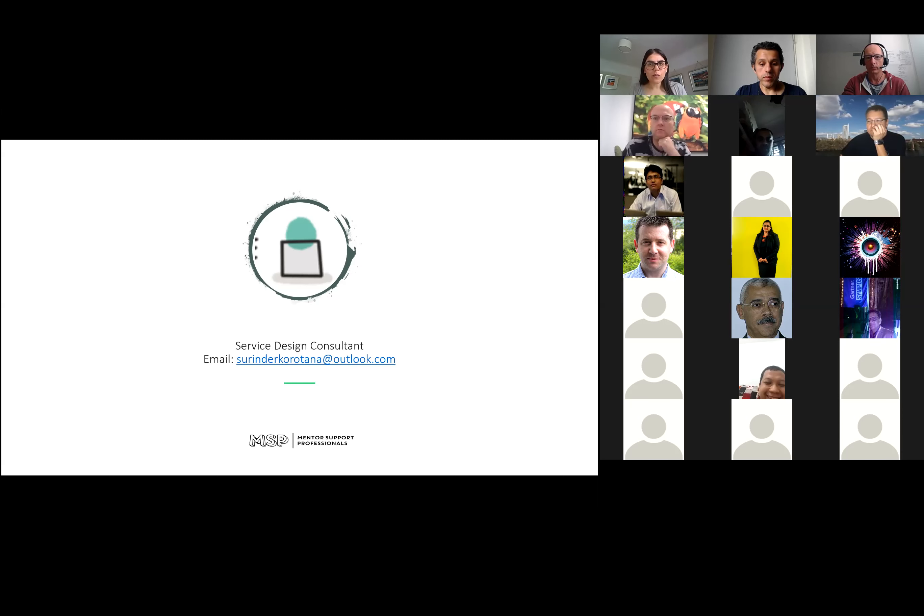Requirements are absolutely mandatory and very important for your catalogue to work. If the requirements have been defined but not executed in your design for the service catalogue, you will see problems in early life support or when you transition that service into operations.